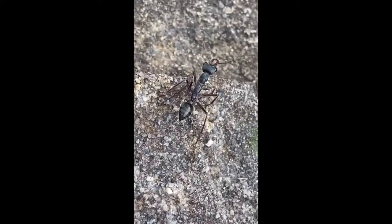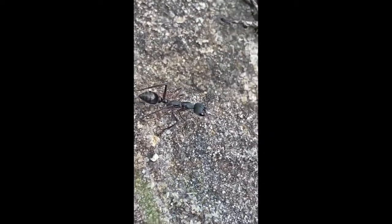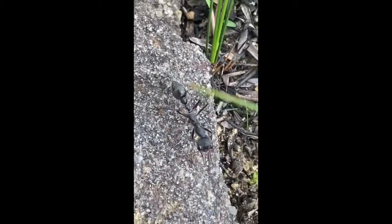Bull ants are well-equipped climbers, with little hooks on their feet that allow them to hook onto thin objects like a blade of grass.